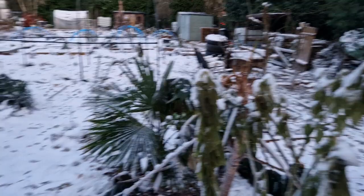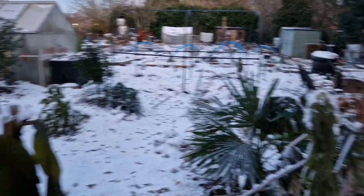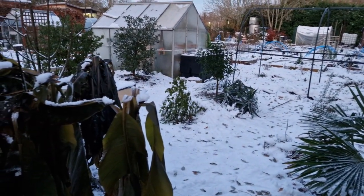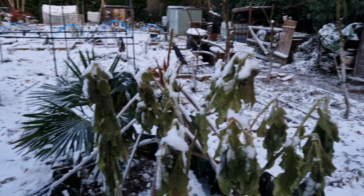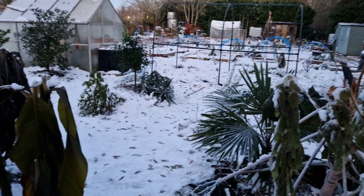Hello guys, Adventurous Allotment here. Now everything's thawing out and we're not going to have the harsh frost again tonight. We're starting to see what sort of temperatures we got on the allotment. I may have been a bit hasty saying it was minus seven, because there are a few clues as to the actual temperature.